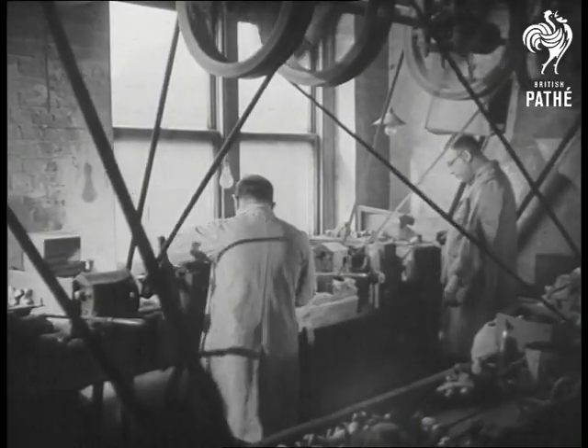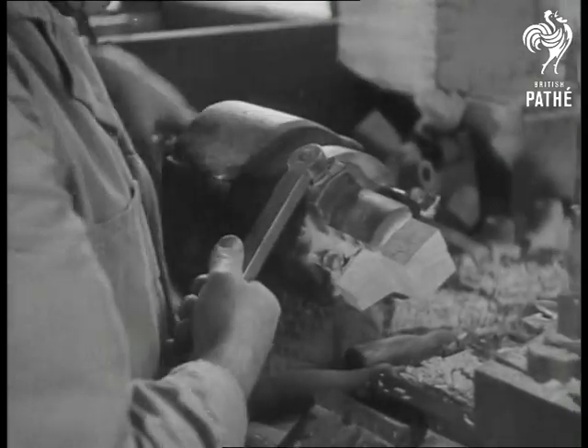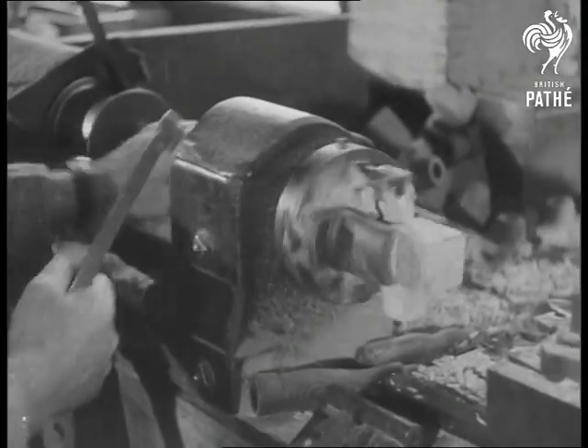After the wood has been cut roughly to shape, it's put into a steel chuck ready for the next operation. This is the machine on which the head of the bowl is turned. The sliding platform comes along and the tool eats the wood into shape in a matter of seconds.